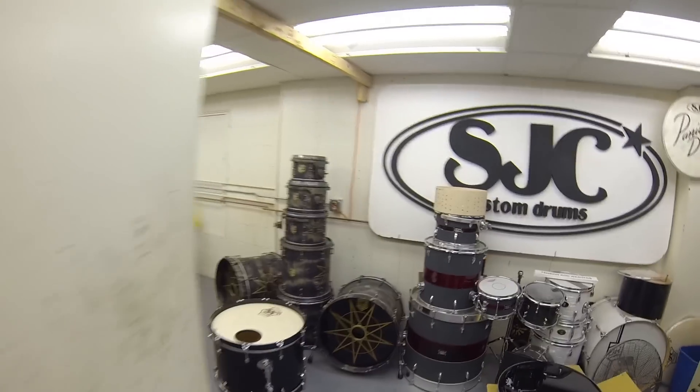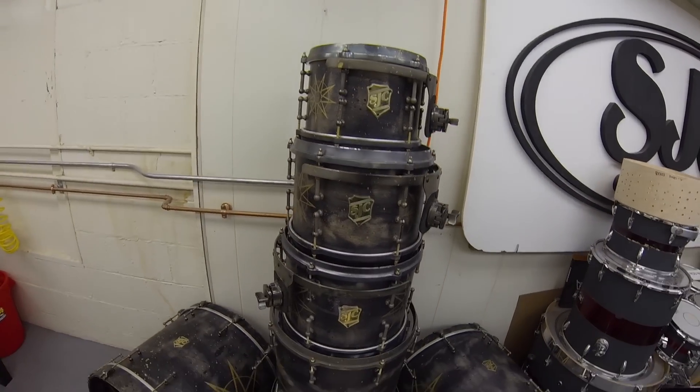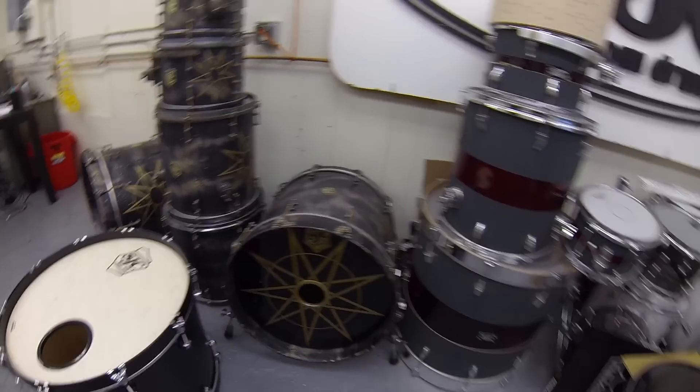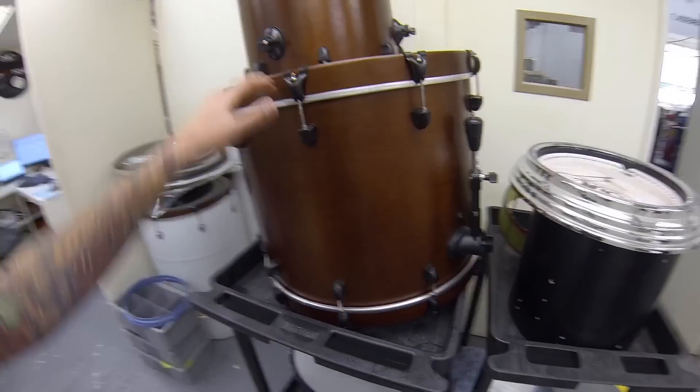We've got Jay Weinberg's Slipknot touring kit — he's used that kit for the past two or three years. It's all beaten up back here for display, really cool — we'll get some shots of that. Got this kit that I'm going to bring into New York next week for a special TV performance that I'll tell you about next week.